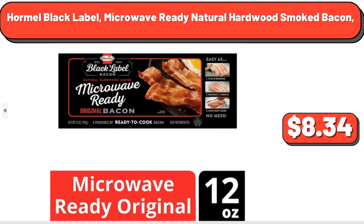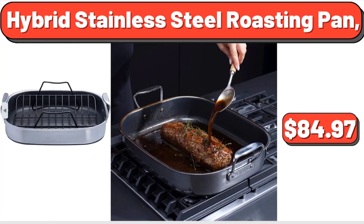Hormel Black Label Microwave Ready Natural Hardwood Smoked Bacon, $8.34. Hybrid Stainless Steel Roasting Pan, $84.97.